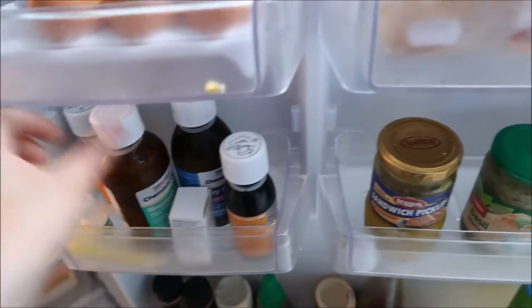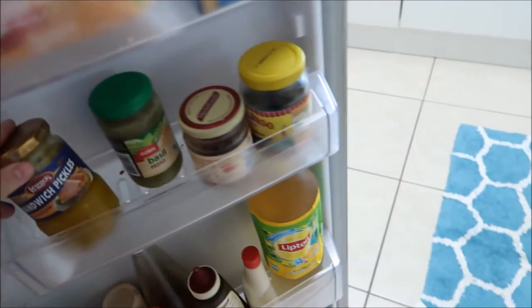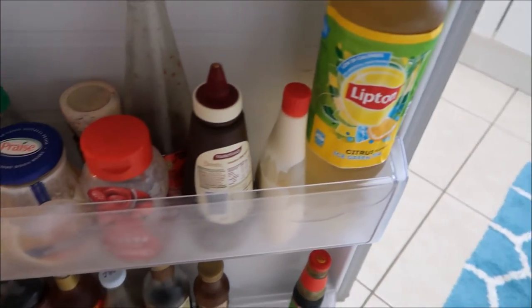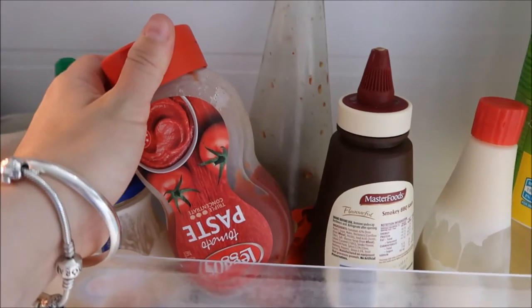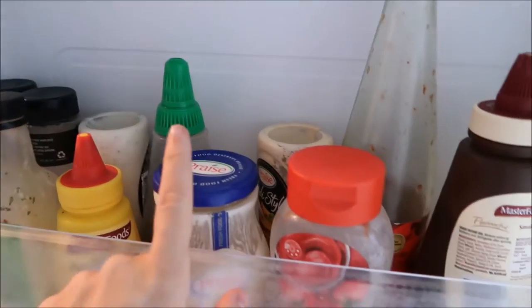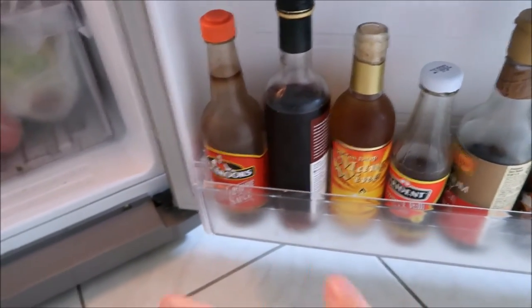This is usually where we keep all the children's panadol and medicines. We've just got some pesto, some pickles, jalapeños. Got some Lipton iced tea — I love that stuff, it's full of sugar though. Cayenne tomato paste. We've got all of our salad dressings, some maple syrup, mustard, mayo, sweet chili sauce, barbecue sauce, chipotle mayo. Then we've got a bunch more sauces.